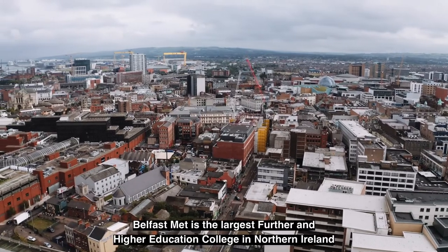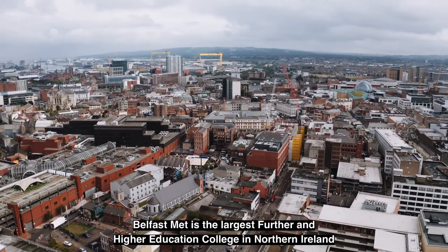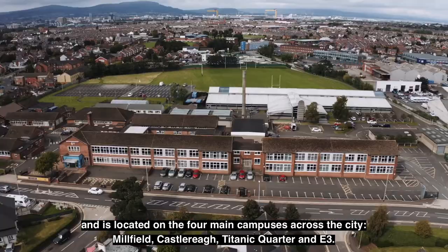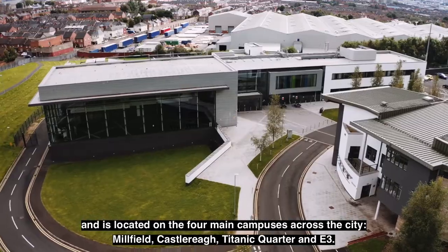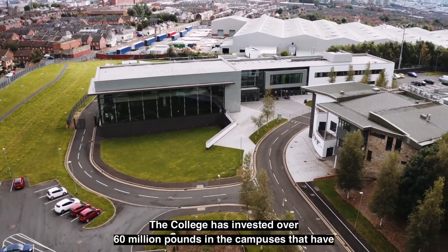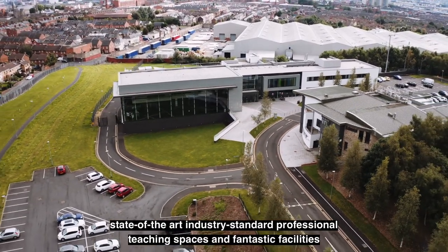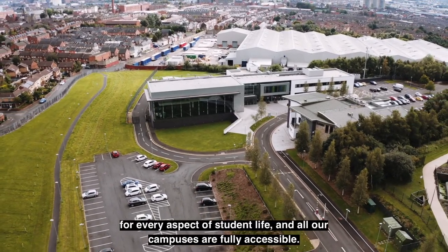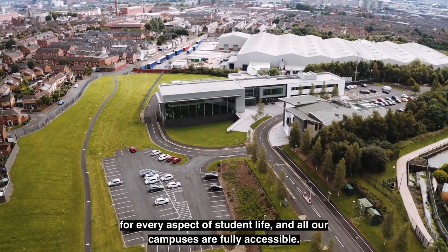Belfast Met is the largest further and higher education college in Northern Ireland and is located on four main campuses across the city: Millfield, Castlereagh, Titanic Quarter and E3. The college has invested over 60 million pounds in campuses that have state-of-the-art, industry standard professional teaching spaces and fantastic facilities for every aspect of student life, and all our campuses are fully accessible.